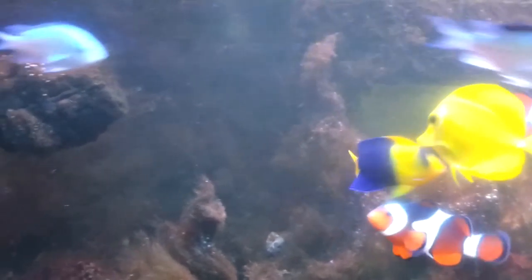I still have my clam, and I still have this green tree leather that's in the back there. But hair algae has taken over everything. I cannot get rid of it. I see anemones still hanging in there, but this hair algae I cannot get rid of for nothing.